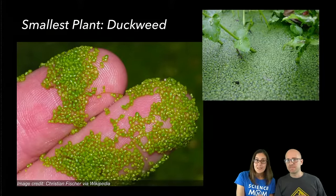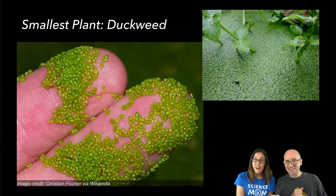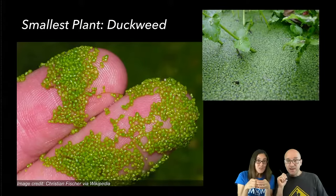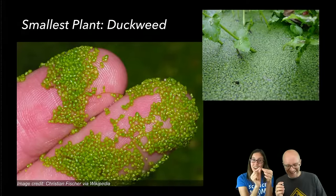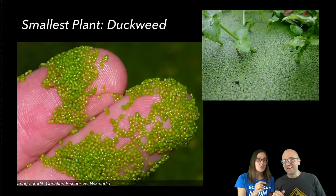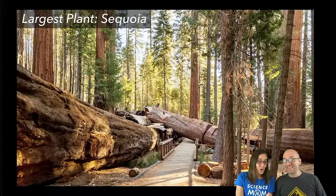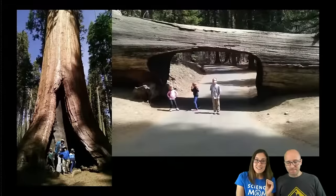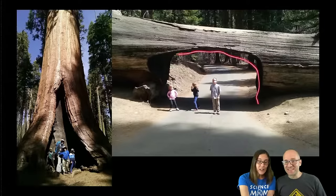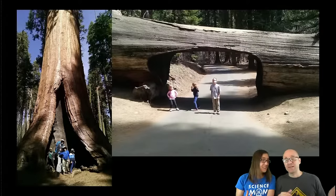The smallest plants are duckweed — these plants float on water and you might look at a pond and think it's covered in algae, but this is actually a tiny plant. Each little guy is a plant with a little leaf, and most have tiny roots that hang down below. Sometimes they will flower and make teeny tiny flowers you would almost need a microscope to see. And this is the largest: the sequoia trees that grow in California. These trees are so big they hollowed one out so you can drive underneath it.